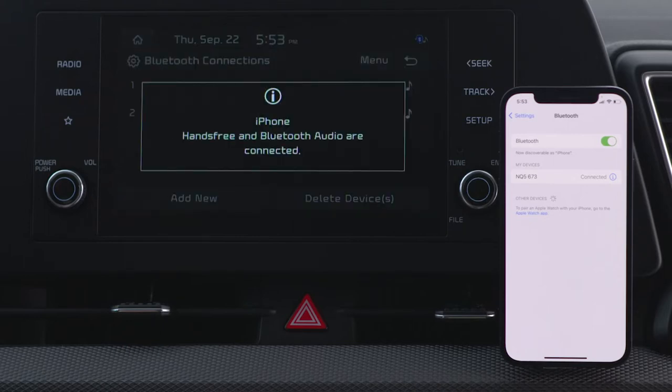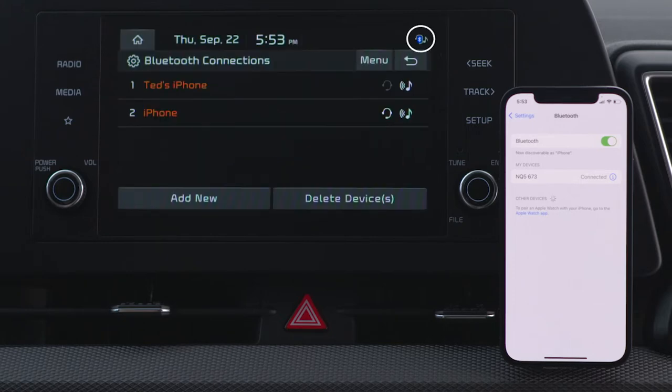Once your Bluetooth connection is successful, you will see the Bluetooth status icon on the top of the audio system screen.